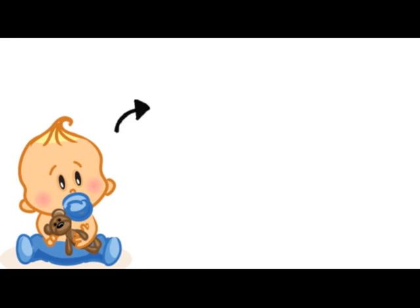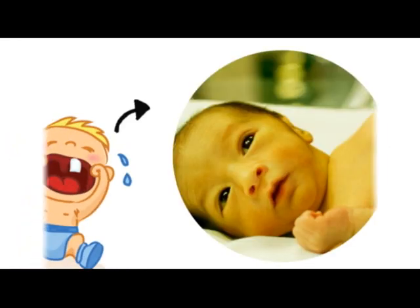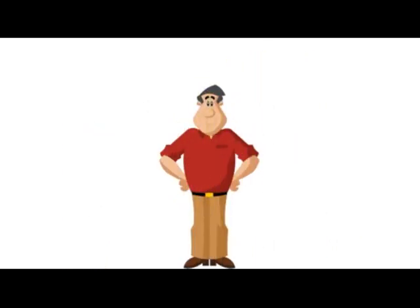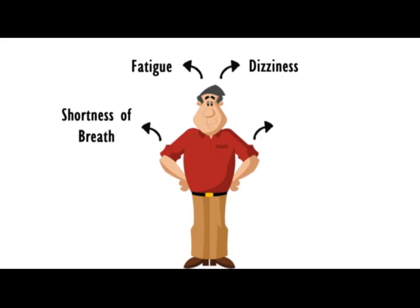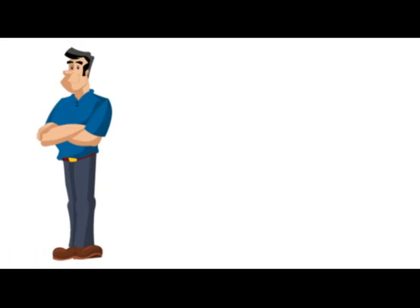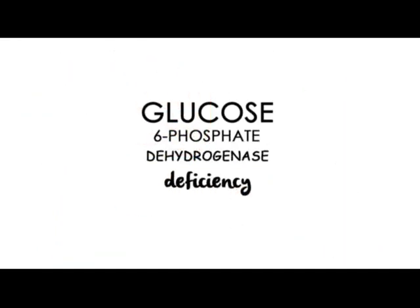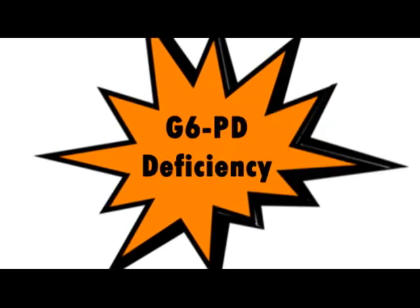Have you ever seen a newborn baby develop yellow-coloured skin a few hours after its birth? Or have you ever experienced dizziness, fatigue, shortness of breath, rapid heartbeat, and production of dark yellow urine? Have you ever developed yellow-coloured skin followed by yellow-coloured eyes? You might have glucose-6-phosphate dehydrogenase deficiency, known as G6PD deficiency.